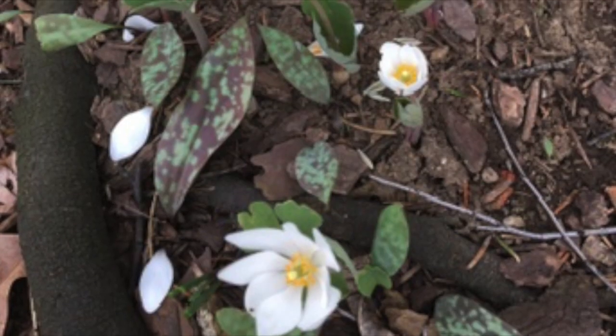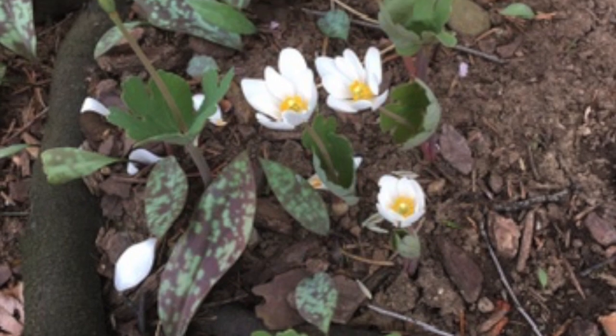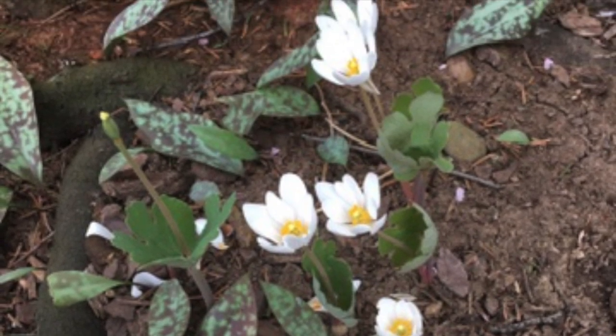All parts of this plant exude a reddish-orange sap — hence the name of the plant. The sap was used as a dye. The roots are poisonous.